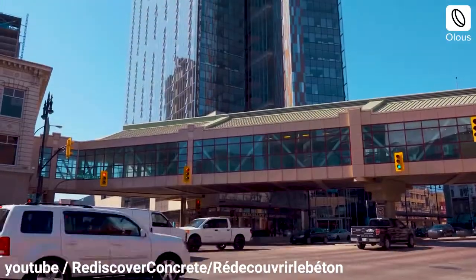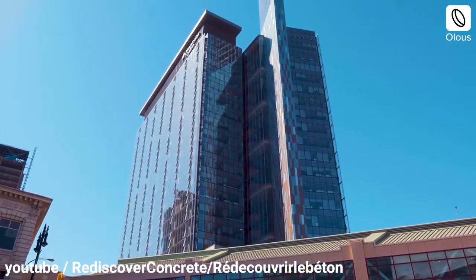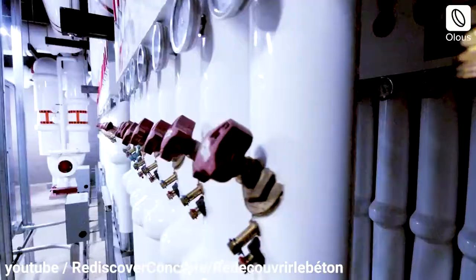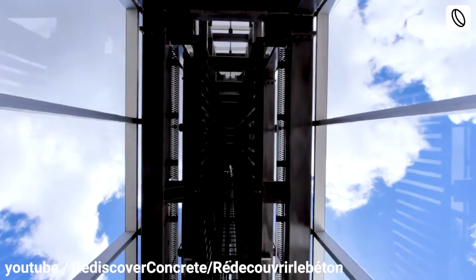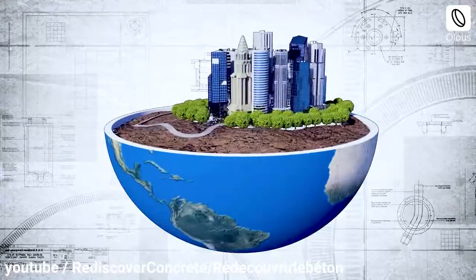One of the few buildings to achieve a platinum rating from LEED, this Canadian office tower is the most energy-efficient structure in North America. A 115-meter solar chimney gives the building passive ventilation, and motorized computer-controlled vents make regulating temperature easy.